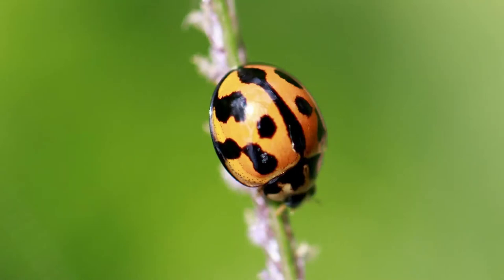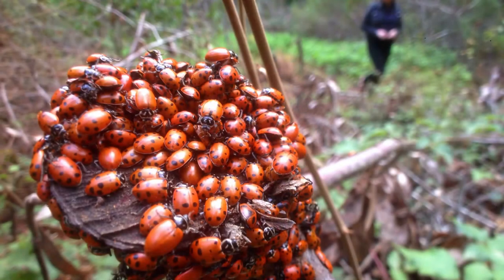The male ladybug is usually smaller than the female, and the spots on the ladybug fade as the ladybug gets older. Did you know that ladybugs hibernate in winter? That's why you can't see any when you go out on your walks at the moment — they're all sleeping.